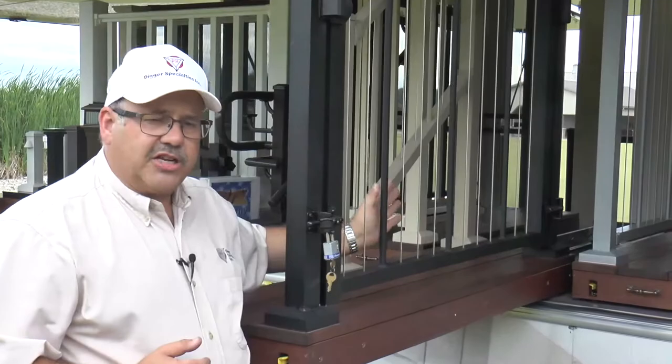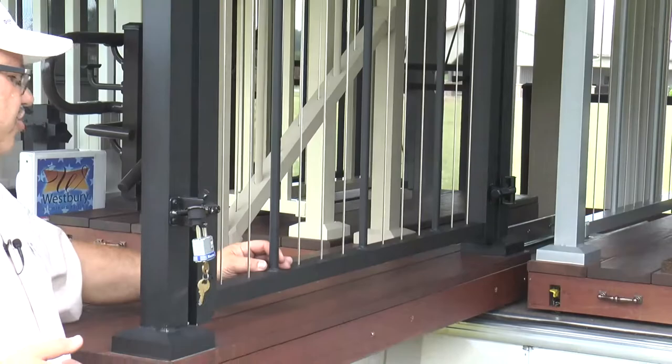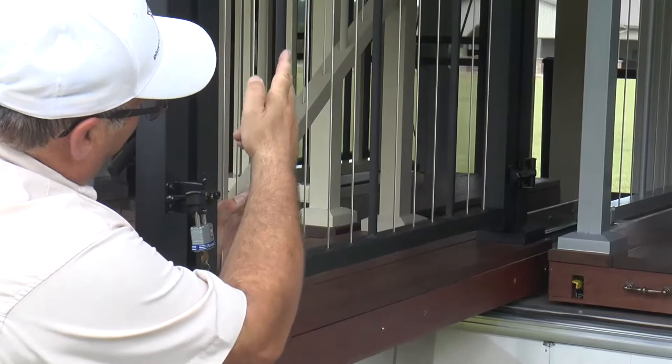Another advantage of a vertical cable system is that we can create a gate from the factory — not possible with a horizontal cable system. These gates are available for three, four, and five-foot openings, 36 and 42 inches tall, with balusters pre-welded and cables all installed from the factory.